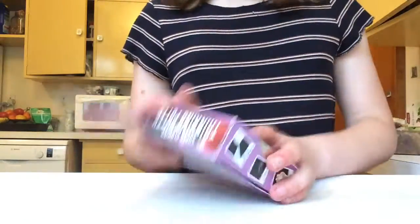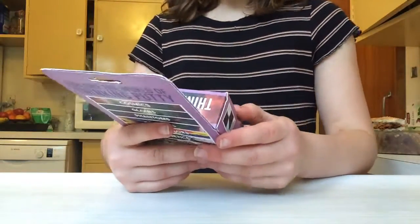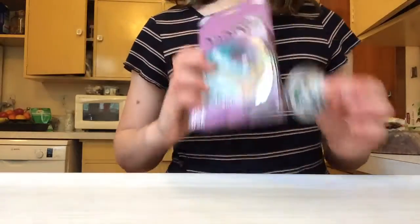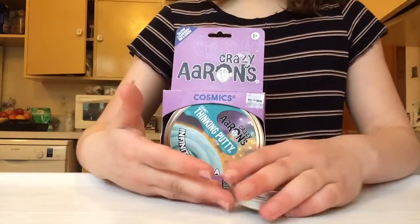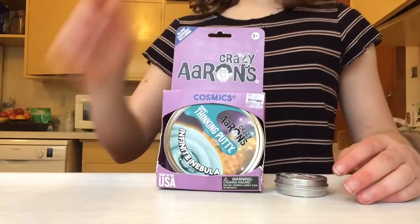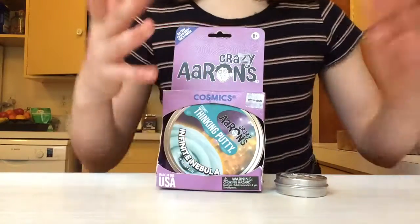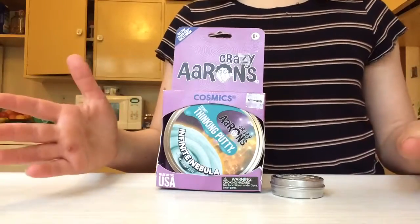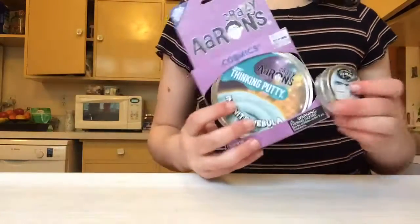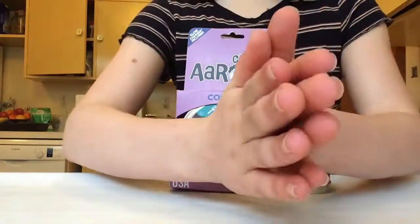Next up we got Infinite Nebula. We may have to make a part two of this video to open these, but oh my goodness, you guys, I'm very excited to try these out. Please check out my video posting right after this one to see what it's like when I open these. My videos are usually about three minutes long. Let's make a part two — I'm so excited to try them out! Thank you guys so much for watching, check out part two. Love you guys, bye! I'll see you in part two.